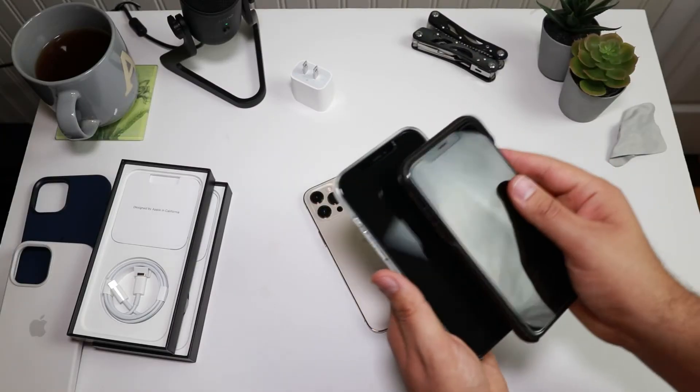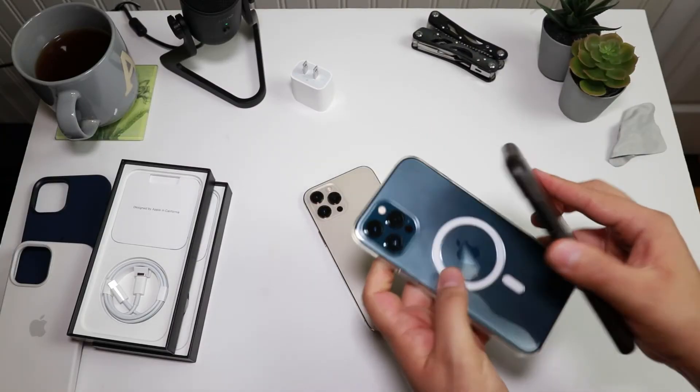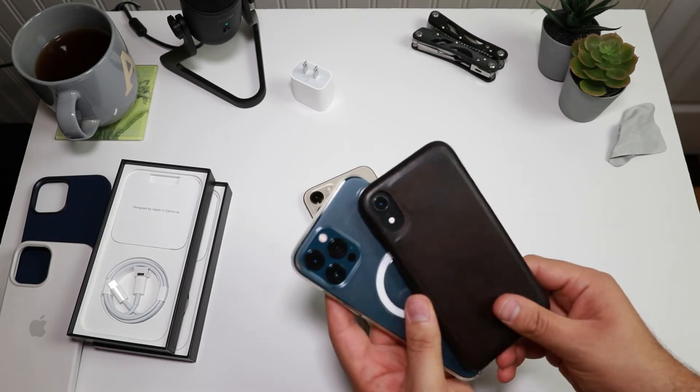Some things you might notice most are what you use the most, and for me the speaker quality is better — it's louder, calling is a lot better, and Wi-Fi signal is noticeably faster. I'm surprised by the improvement because I knew the Intel modems in the iPhone XR were subpar compared to Qualcomm. This year they went back to Qualcomm, and it is surprisingly noticeable.